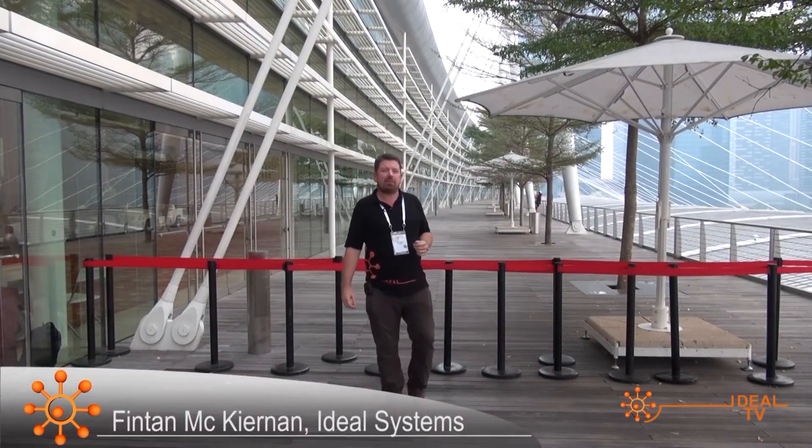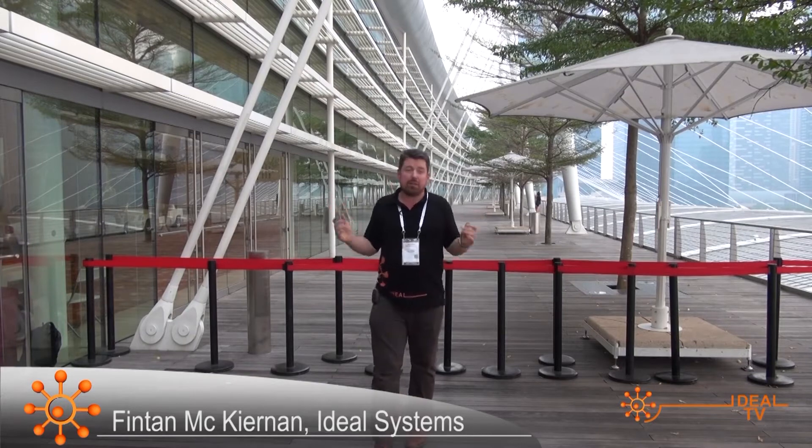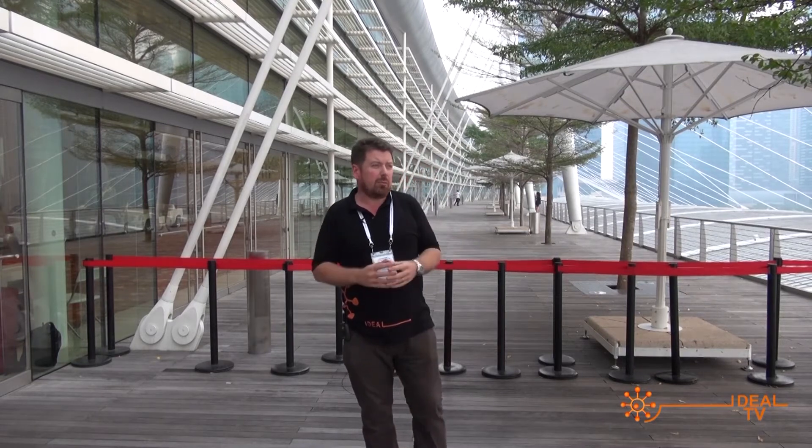Hi, welcome to the Marina Bay Sands Convention Center. This year this is the location of Broadcast Asia 2013. Inside there is a huge variety of broadcast technologies from around the world. We're expecting it to be a fantastic show. We have a lot of technologies on the Ideal booth. This video is a brief introduction into the technologies that you'll see on our booth.